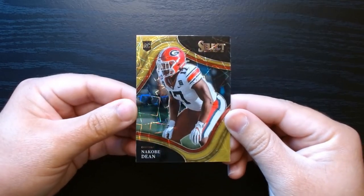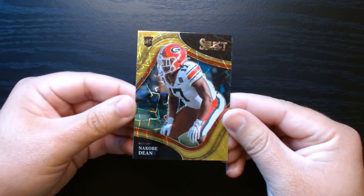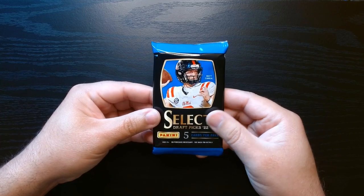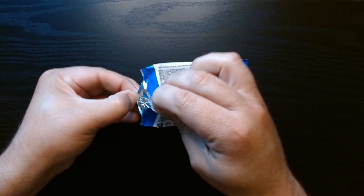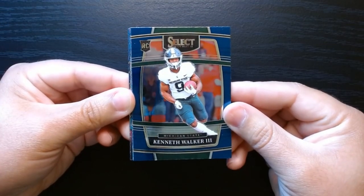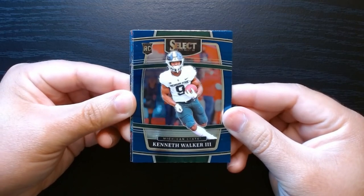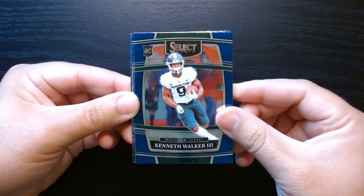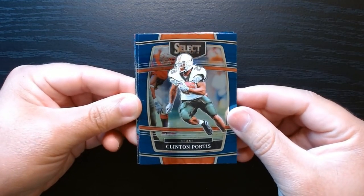I don't know where Nakobe Dean is, we'll have to check it out. But that's a beautiful card. Third and final pack, let's get it. There we are - Kenneth Walker the Third, who's doing quite well. He also has Zach Charbonnet competing with him in Seattle. Kenneth Walker is solid.